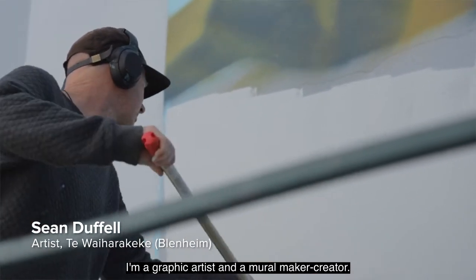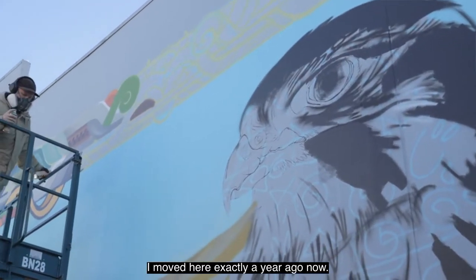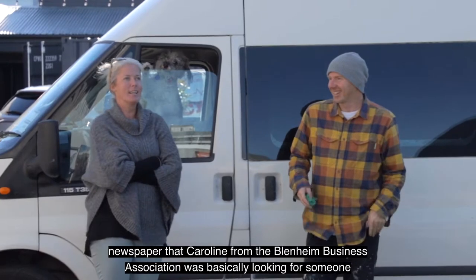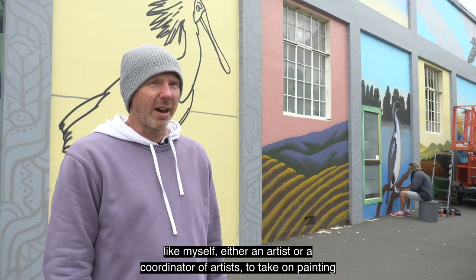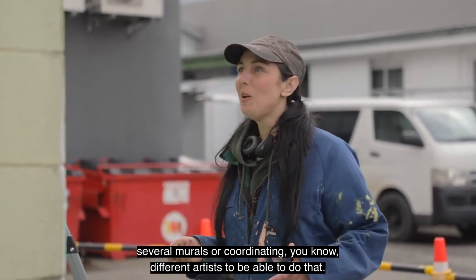I'm Sean Duffel, I'm a graphic artist and a mural maker creator. I moved here exactly a year ago now. The first four weeks of being here I saw just in a newspaper that Carolyn from the Blenheim Business Association was basically looking for someone like myself — either an artist or a coordinator of artists — to take on painting several murals or coordinating different artists to be able to do that.